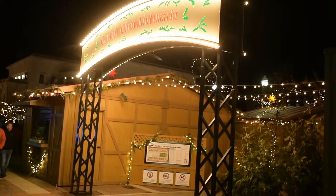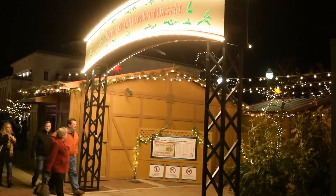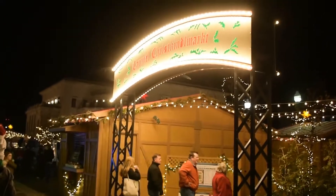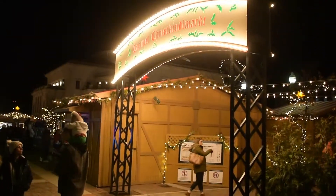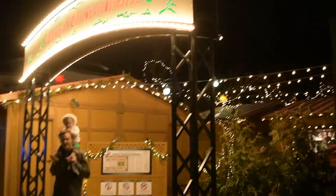It's really neat — they have all these lights up, they have traditional German gifts, they have traditional German food. It's completely free to the public, paid by the city of Carmel.